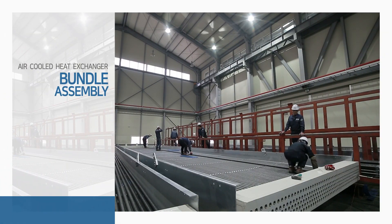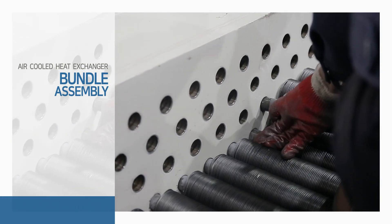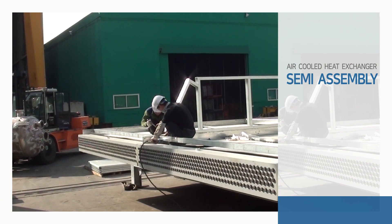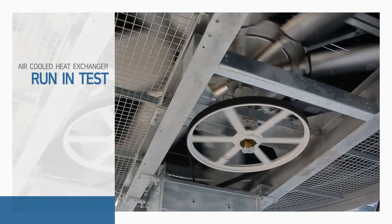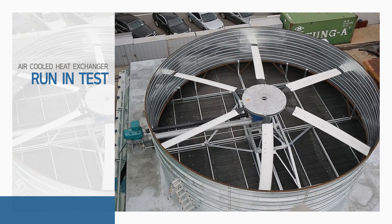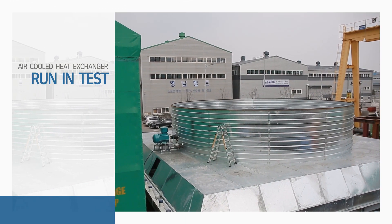Through the assembly of finned tubes and the header box, bundles are produced as the core part of the air-cooled heat exchanger and air-cooled condenser. These products are assembled into a fully operable form. The assembled units are then ready for shipment as completed products after passing a run-in test to confirm normal operation and performance.